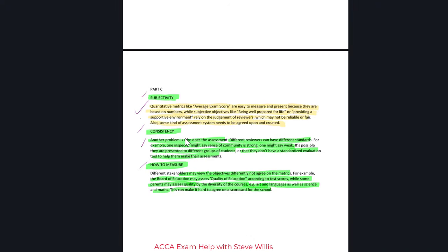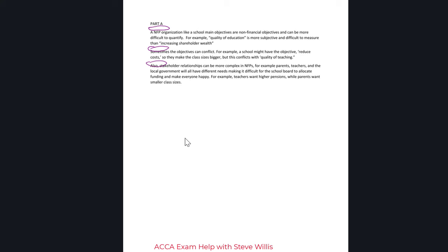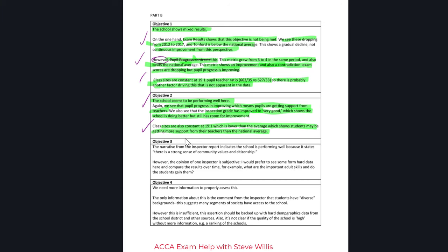Overall, this is a very nice-looking answer. I've got at least three marks on Part C, at least three marks on Part A. The signposting could have been an improvement in Part A — I didn't do that, but next time I would probably do it. So that's six marks on those parts, and eight or nine marks on Part B — a comfortable pass overall.